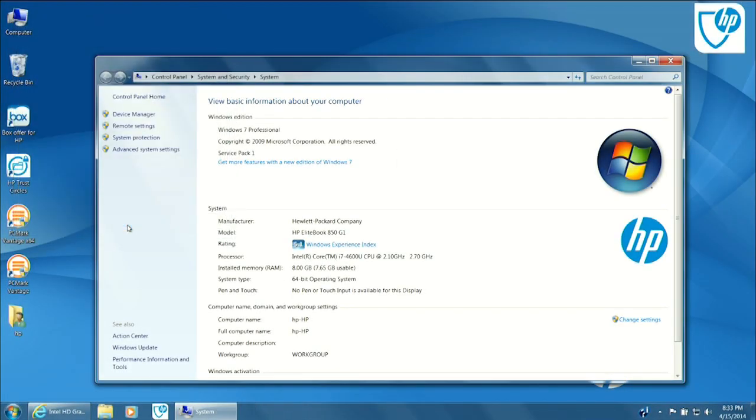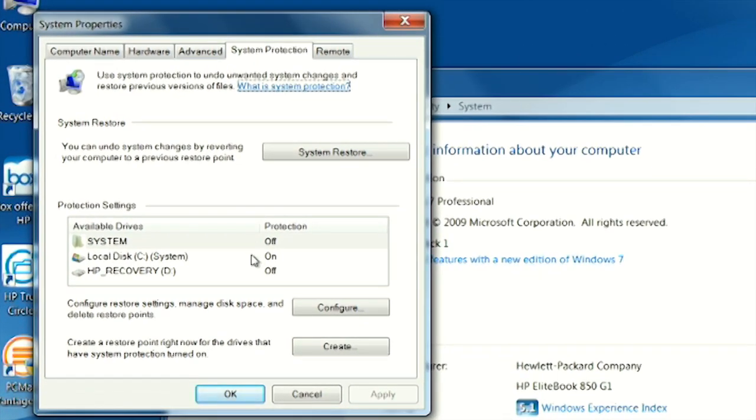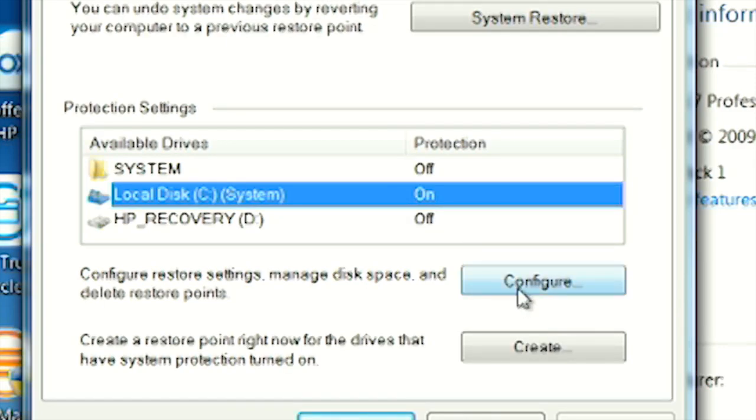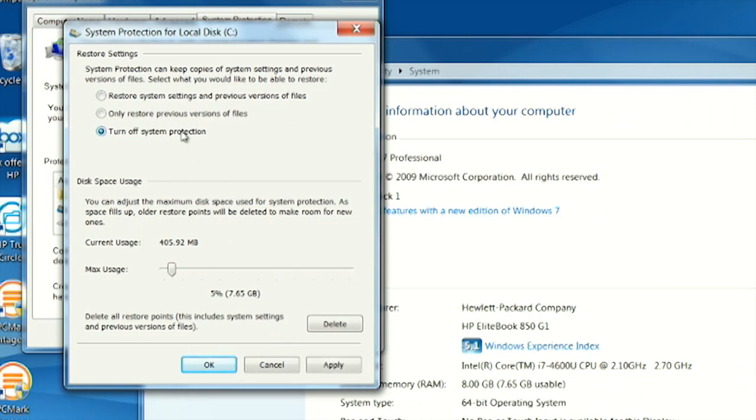But now we need to shut off System Protection. In the Control Panel, there is a tab for System Protection. Go ahead and select that. You'll notice under Protection Settings that it will tell you if one of your drives is protected — usually it protects the drive with the operating system, but not the others. Select the drive that is protected, then click Configure. Now select the radio button to turn off System Protection, and apply the change.